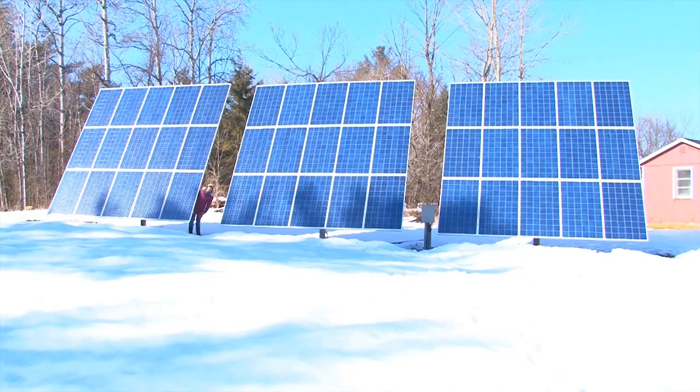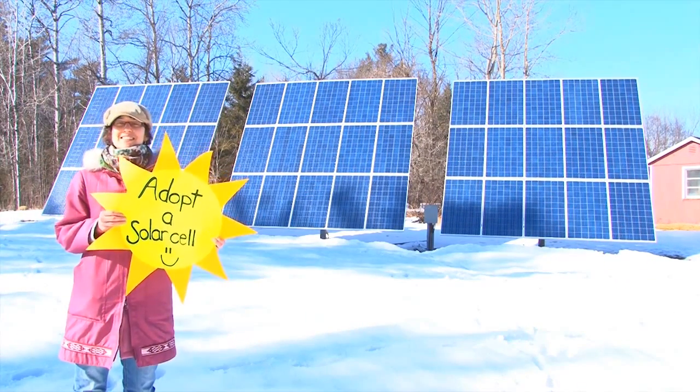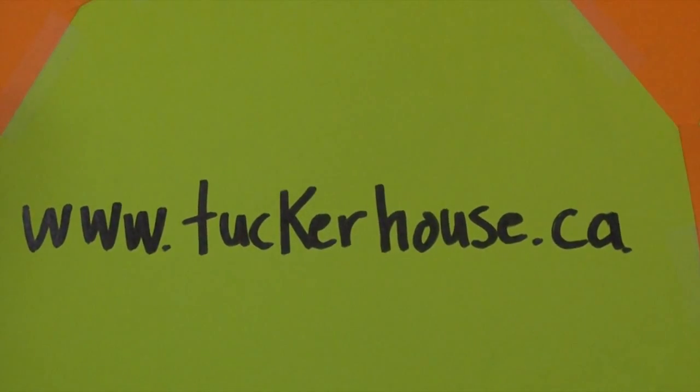To find out more about Tucker House Renewal Centre, and to stay tuned with the Green Design Initiative, or to adopt a solar cell, visit us at www.tuckerhouse.ca.